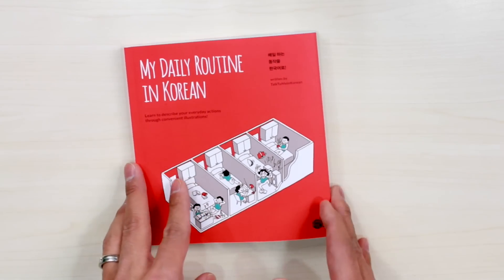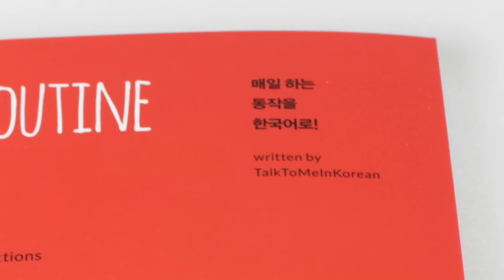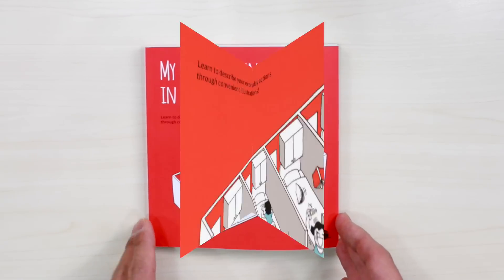So with the grammar textbook out of the way, this is what the book looks like. It says 매일 하는 동작을 한국어로 — so you can talk about your daily actions, the things that you do, your activities that you do every day in Korean.